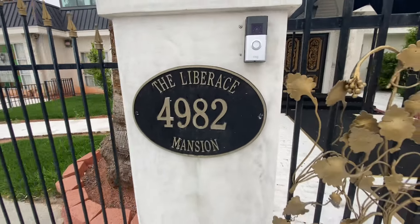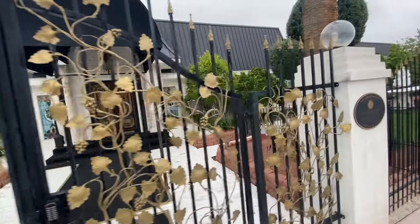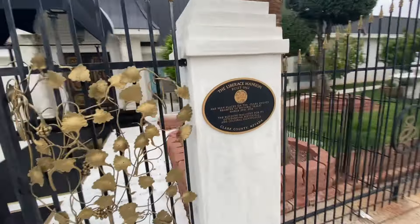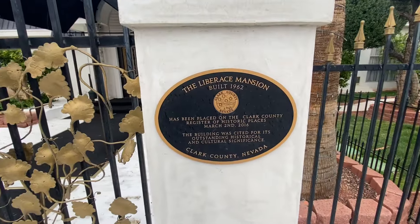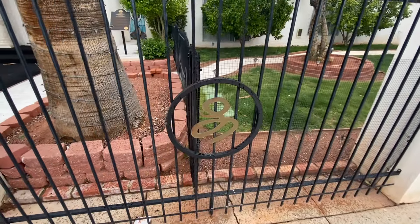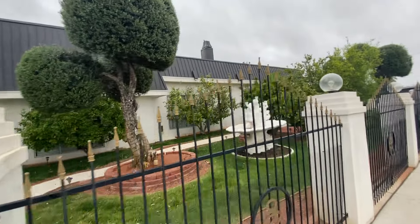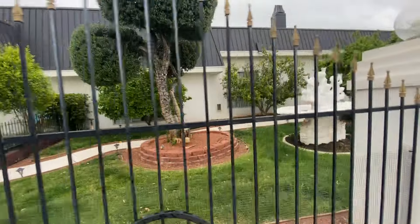Liberace Mansion — very cool. Got the L's still on the wall. Got lemons on the trees. It's very cool.